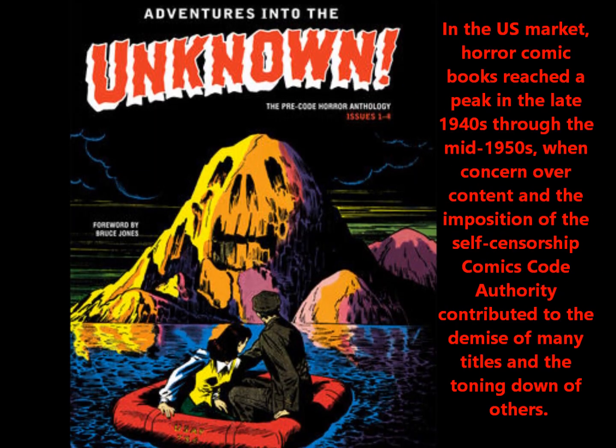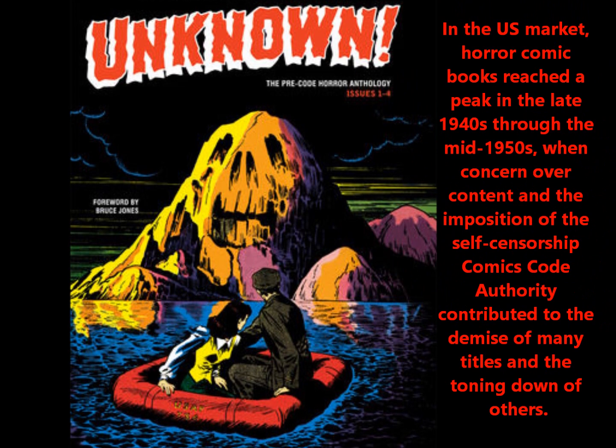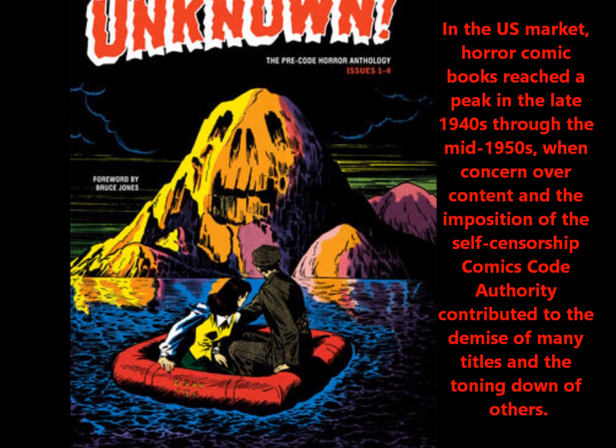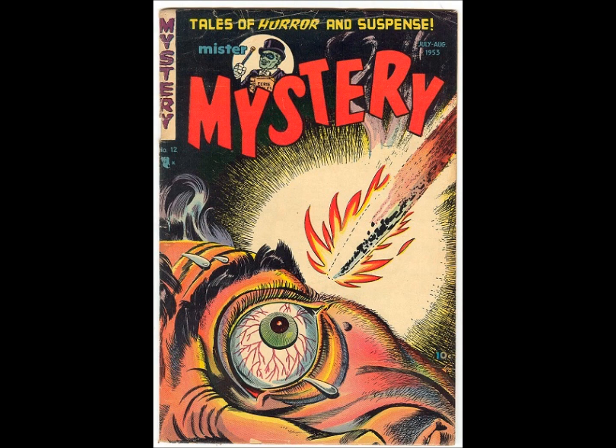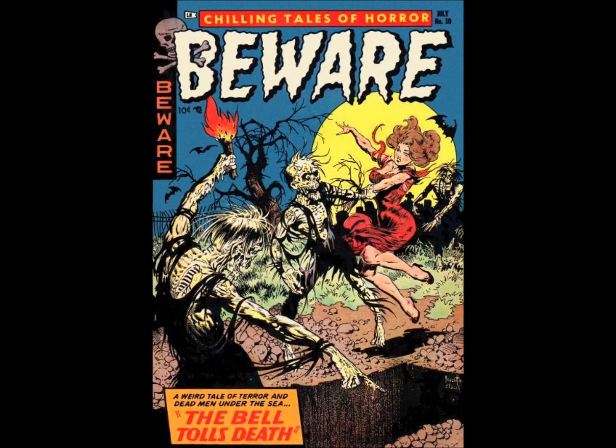Back in the day, whenever they were doing pre-code horror comic books, it would show decapitations, like knives through the eye, or skeletons or zombies picking up people and tearing women apart and stuff. And I never really had an example or a copy of that in my collection.